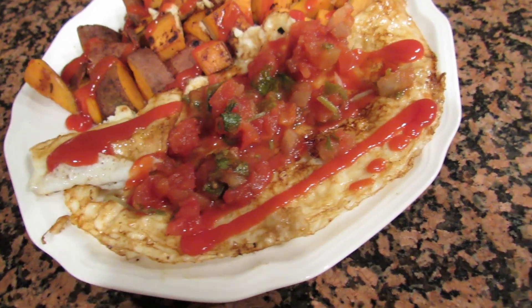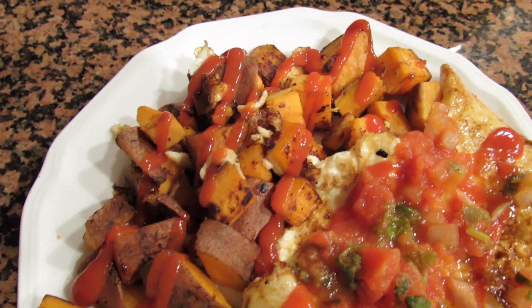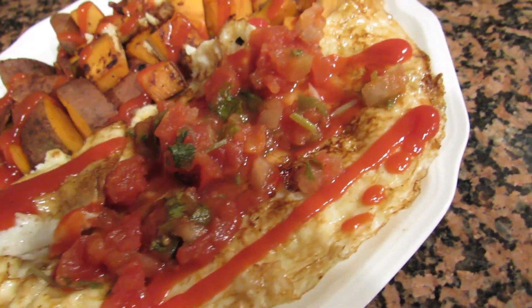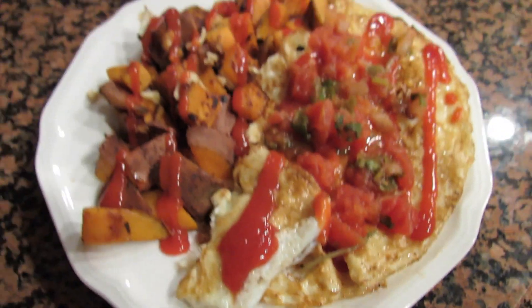Here is post-workout. I have egg whites with ketchup and salsa, and then I have potatoes with just ketchup. I did use a decent amount of oil to cook the egg whites because I hate when they stick to the pan, but that is my post-workout meal.